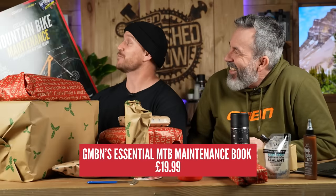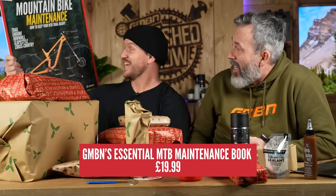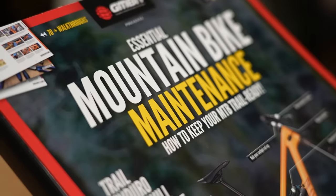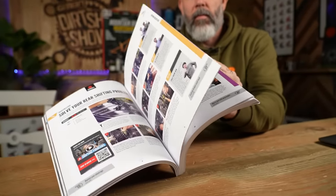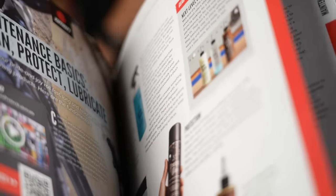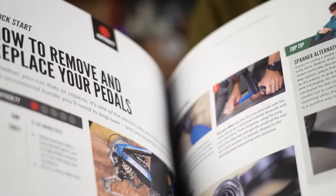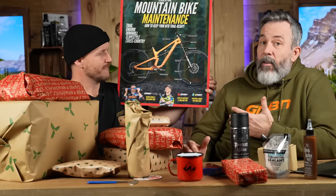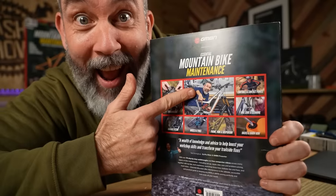This has been in the making for many, many months — potentially years. It is our GMBN essential mountain bike maintenance book — it's massive! It comes in a smaller copy as well. This one is £19.99, incredible. We're very, very proud of it and it's been very popular already. The team worked really hard on this — it's very cool. A definite big idea for the Christmas list.